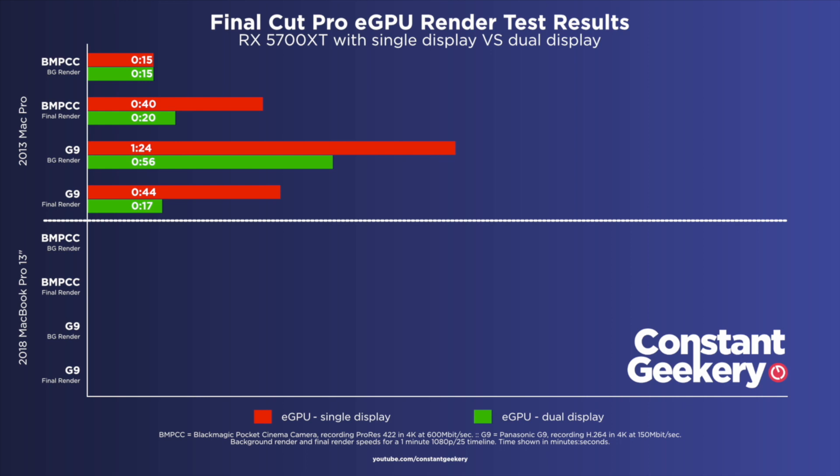That is a dramatic improvement, and it clearly shows that it's not Geekbench 5 misreporting figures. This weird bug must exist within macOS.